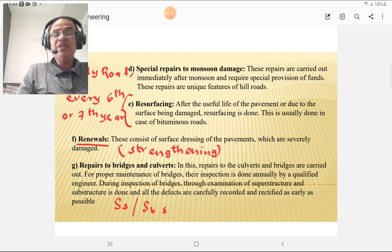Resurfacing: for bituminous surfaces, the wearing course or topmost layer of the road pavement needs to be resurfaced every 6th or 7th year. That resurfacing is a part of maintenance and requires a seal coat. Renewals means strengthening, which consists of surface dressing of severely damaged pavements and may require laying of bituminous layers such as DBM and BC. Such repairs are called renewals.